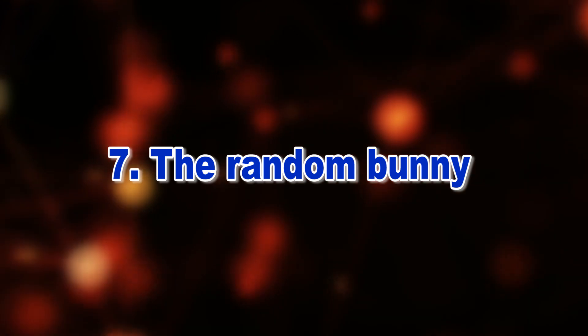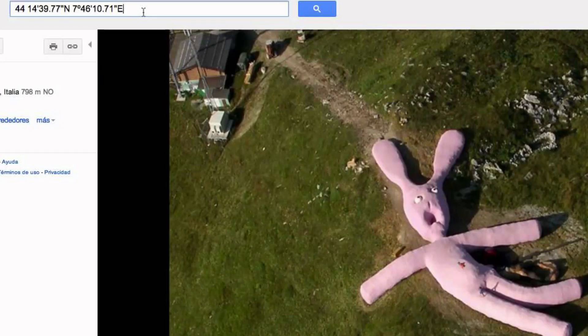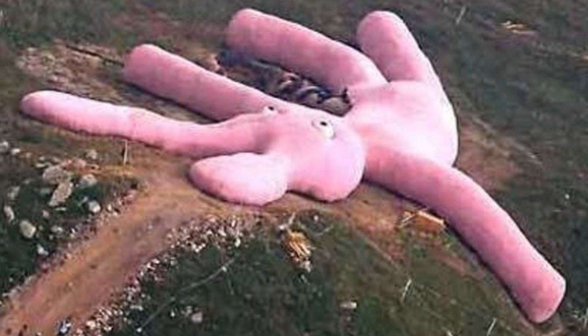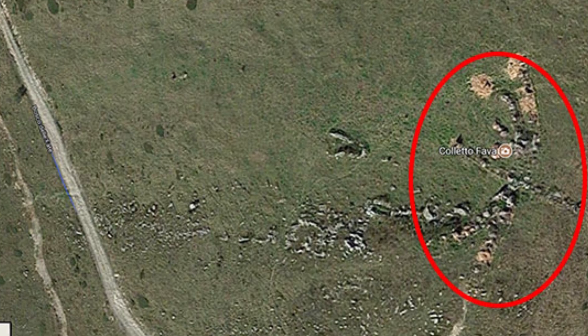Number 7: The Random Bunny. This photo was discovered on Google Maps in Piedmont, Italy. It's a 200-foot-long knitted rabbit randomly placed on the ground. Who put a bunny this size on the ground in Italy is still unknown, which makes for a great photo and of course a great mystery.